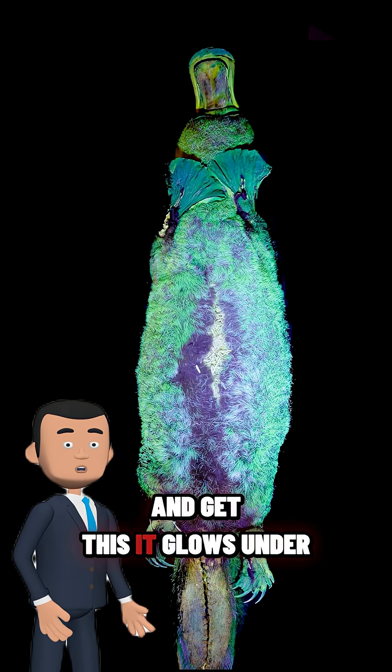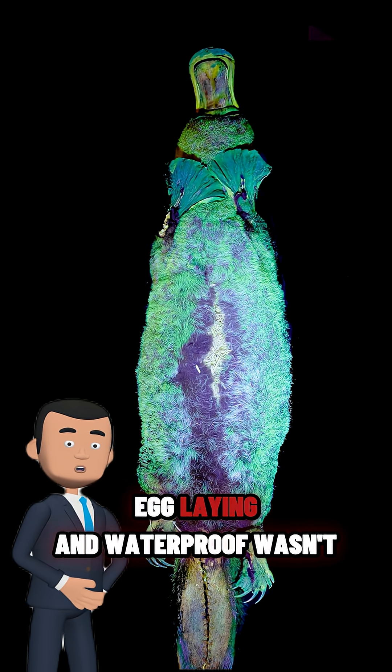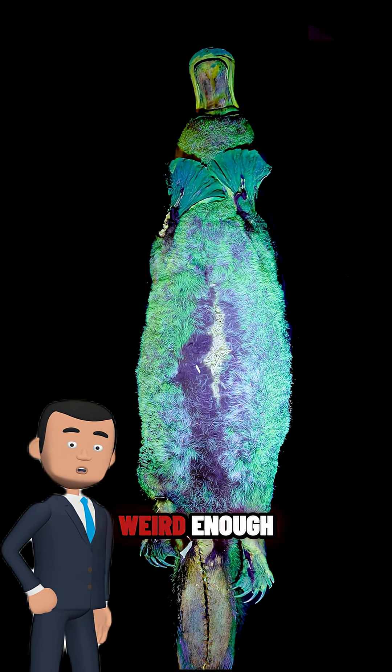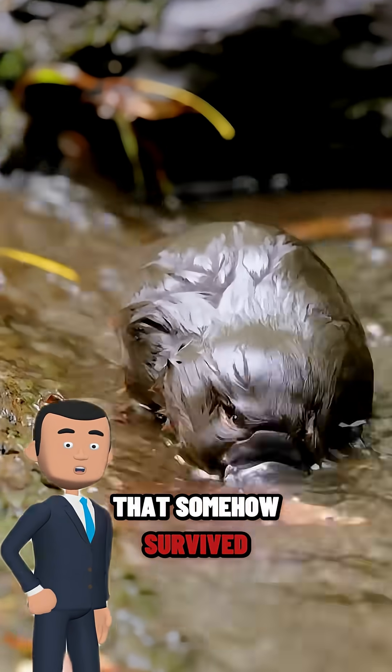And get this — it glows under UV light, because apparently being venomous, egg-laying, and waterproof wasn't weird enough. That's the platypus: evolution's strangest science project that somehow survived.